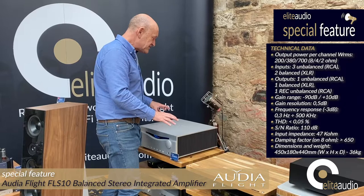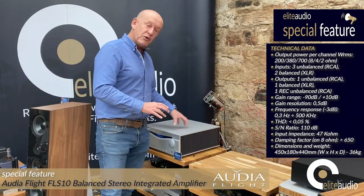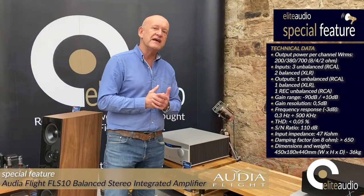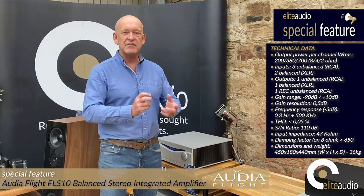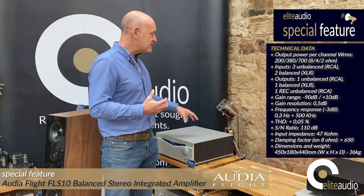It really is quite special. It's fully balanced, and if you've got balanced devices this is a great choice. But most importantly is what it sounds like. It is inherently musical, and the thing I love about all AudioFlight amplifiers is that you've got very deep, very prominent bass but it is beautifully controlled — taut and fast. The rhythm and timing is something that this amplifier excels at.